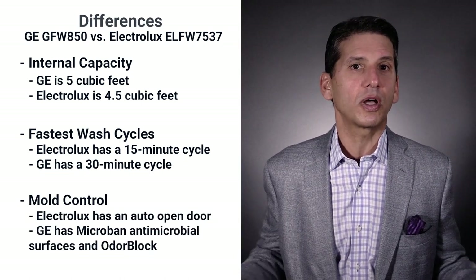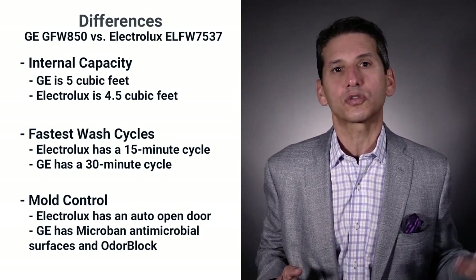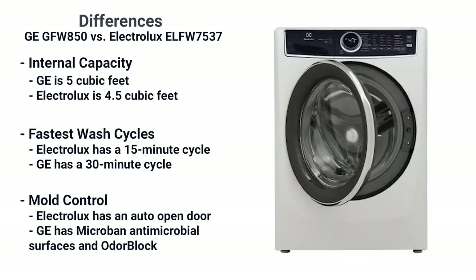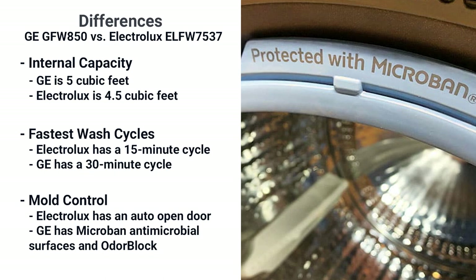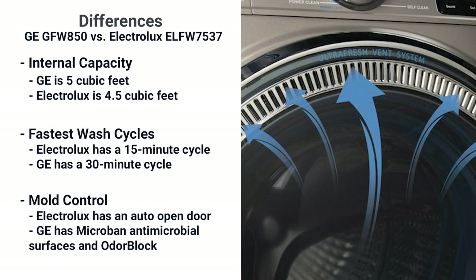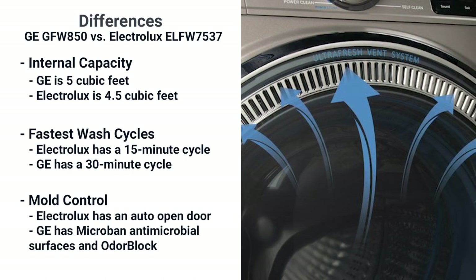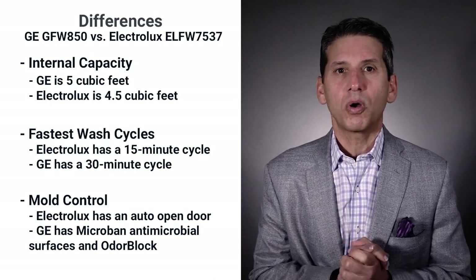I was watching a video review on Electrolux and they mentioned antimicrobial surfaces on the gasket, yet I didn't see it on the Electrolux website as a feature. However, the door on the Electrolux can be automatically left slightly open rather than you remembering to do it, and keeping the door open will help dry the inside of the washer, reducing the chances of mold. GE, however, has Microban antimicrobial surfaces on the gasket, hoses, and dispensers. Their OdorBlock system uses a fan to dry the inside of the washer, so for mold protection, GE is clearly the best of any washer, mostly because they directly address the problem.